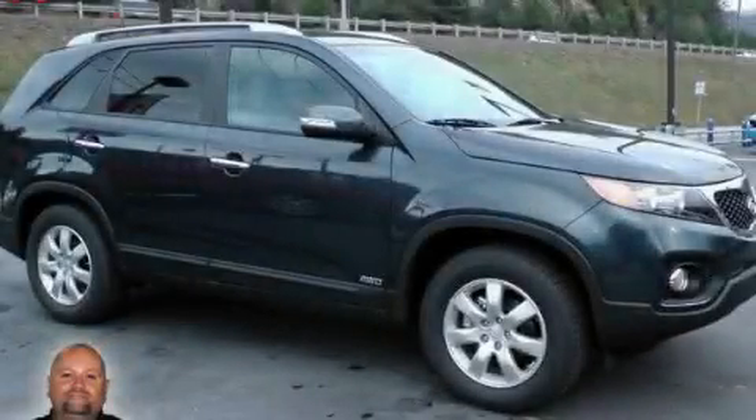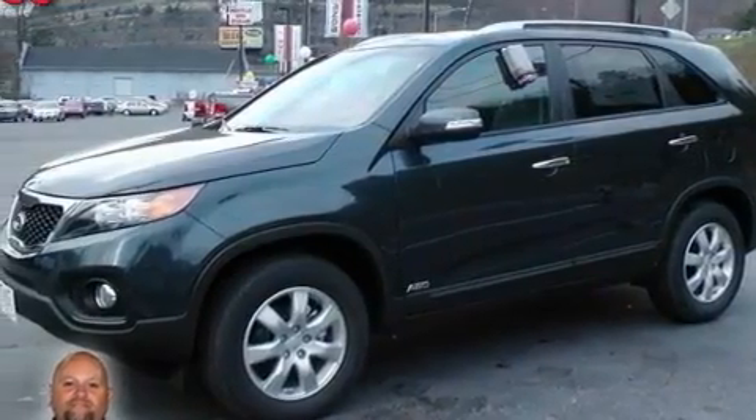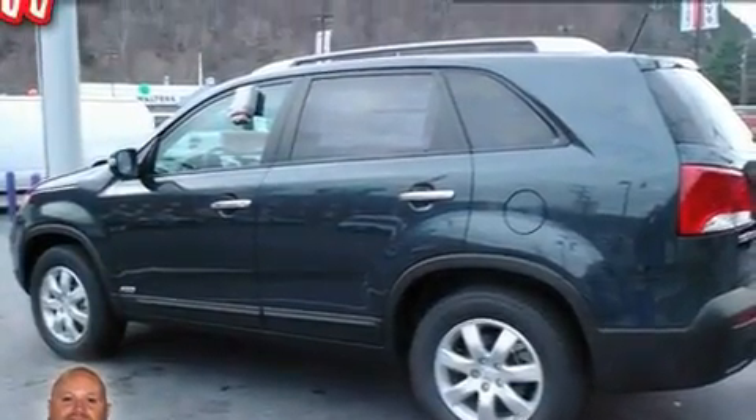This is a 2011 Kia Sorento, functional utility for a modern lifestyle. It has a 2.4 liter four-cylinder engine, a six-speed automatic transmission, and all-wheel drive.